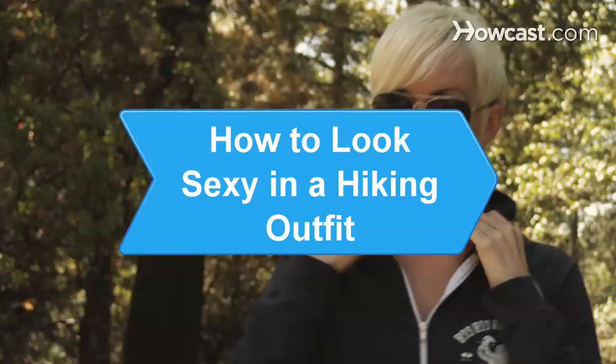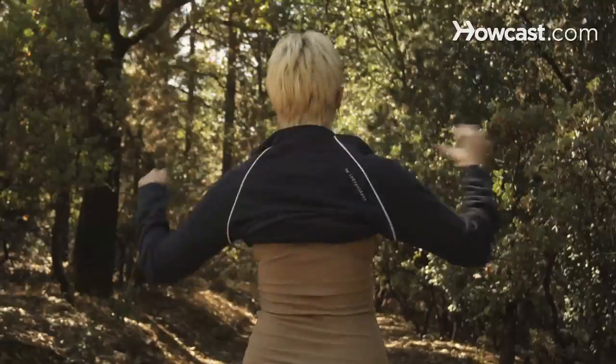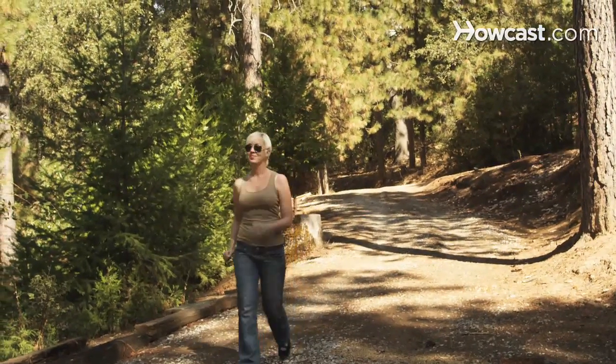How to Look Sexy in a Hiking Outfit. Just because you can't wear high heels tramping around in the wilderness doesn't mean you can't still look sexy. Try these styling tips on your next outdoor adventure.